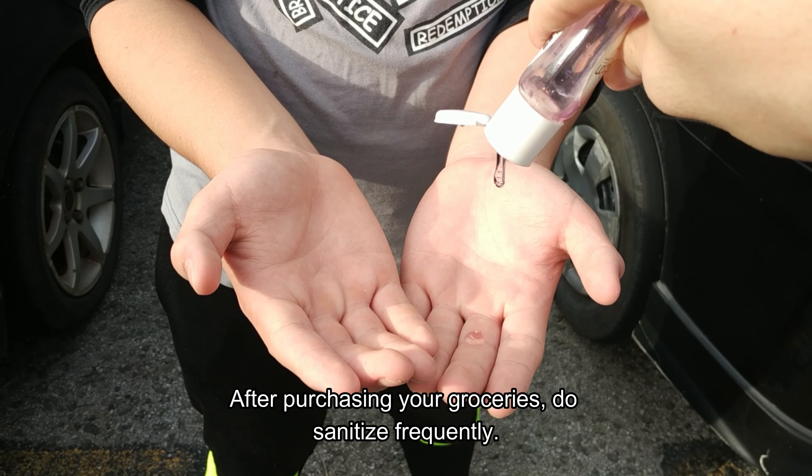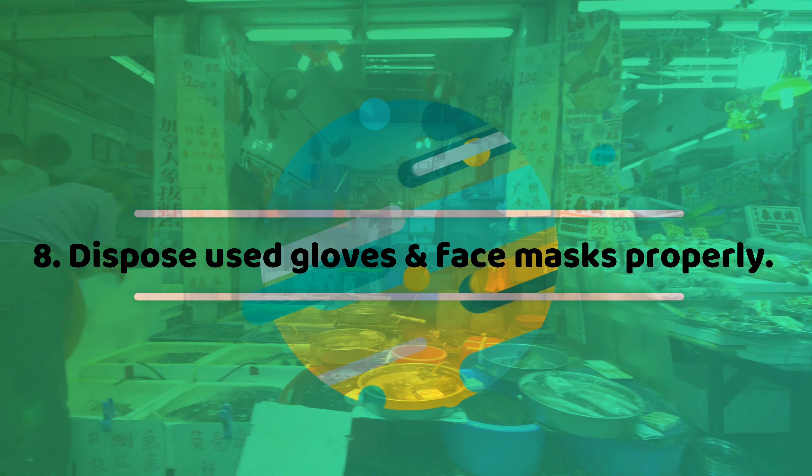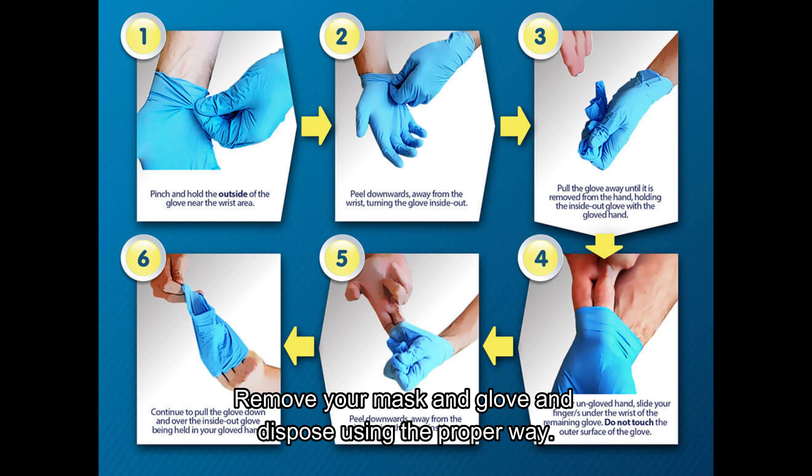After purchasing your groceries, do sanitize frequently. Remove your mask and gloves and dispose of them in the proper way.